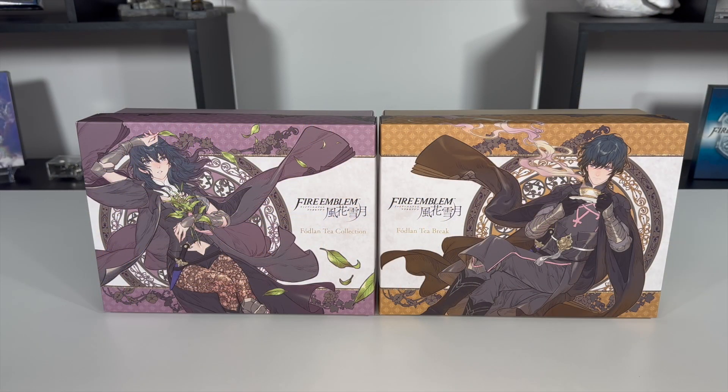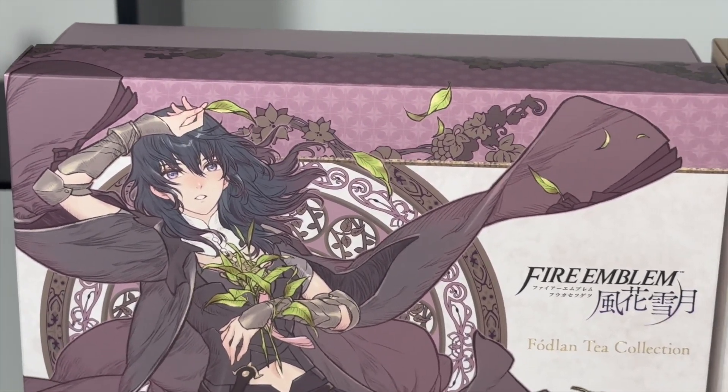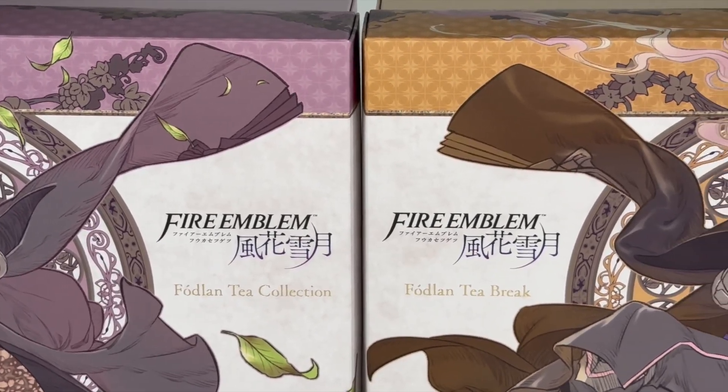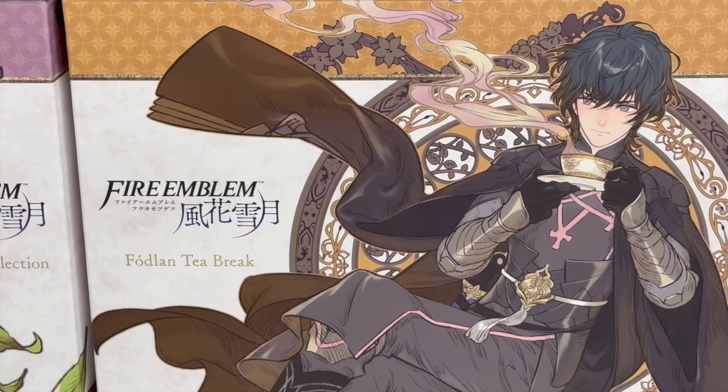How's it going everyone? It's your girl RockyGal. It's time to boil some water, pick out the tea, and stare at your tea partner in multiple weird angles, because today we're going to unbox and go over the Fire Emblem Foldland Tea Break and Foldland Tea Collection.